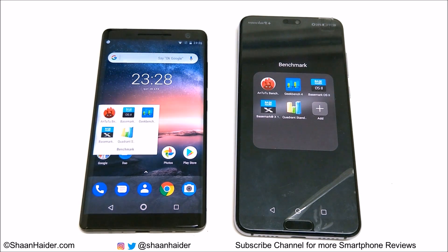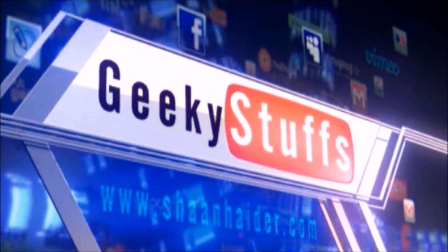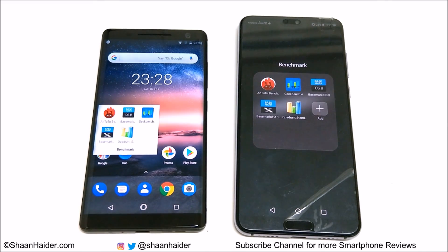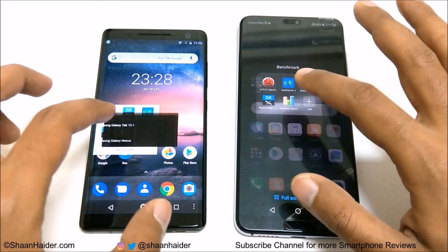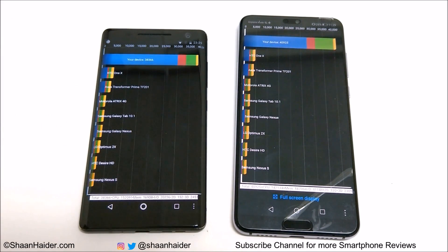We have already performed all of these tests to save your time, and we are just going to have a look at the test score results and then do the comparison. So first of all let's start with Quadrant Standard. Nokia 8 Sirocco scored 38,366 and Huawei P20 Pro scored 40,925. So in this test the winner is Huawei P20 Pro.